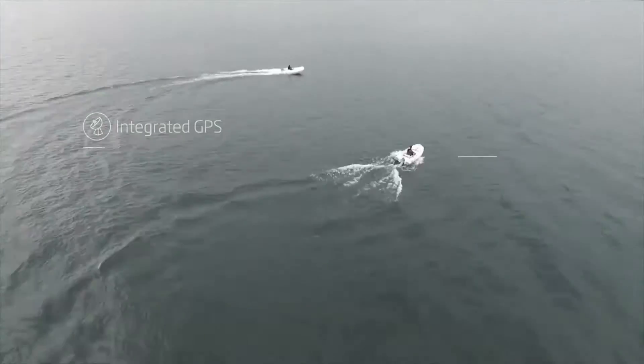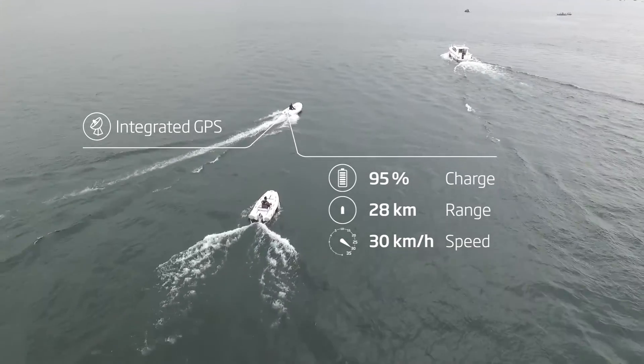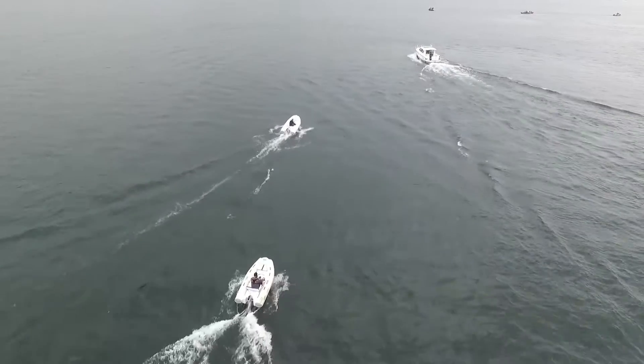Its integrated GPS and onboard computer deliver precise speed, power consumption, and remaining range information in real time. It will be used a lot by people who boat a lot, on work boats, and by coaches for sailing boats or for rowing boats.